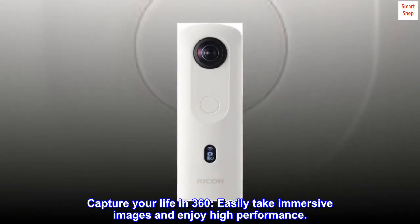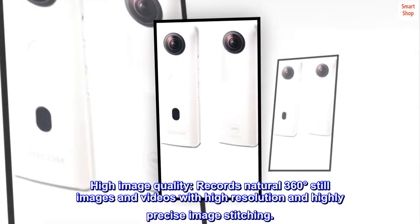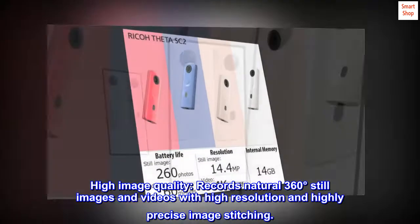Capture your life in 360 — easily take immersive images and enjoy high performance. High image quality records natural 360-degree still images and videos with high resolution and highly precise image stitching.